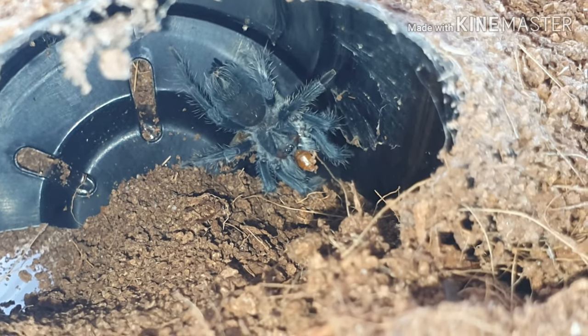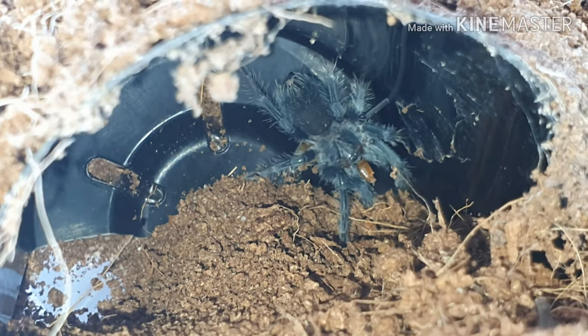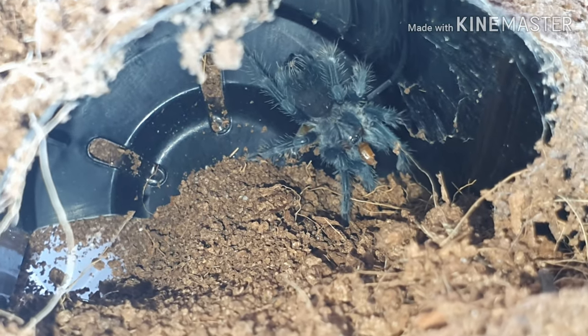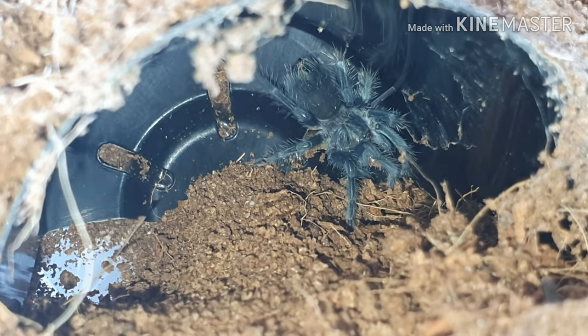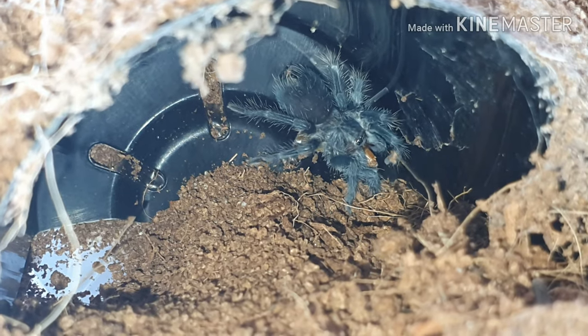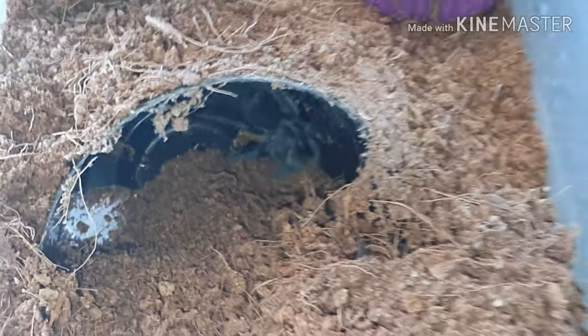I am looking forward to keeping this one. I've only just put it in this enclosure as I kept it in a very small one just so I can keep an eye on it, because for some reason this species just dies very very easily as slings — I've found. Managed to do okay with this one, moved him in here. You can see he's eating very very well. I don't know if it's male or female at the minute.